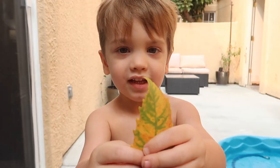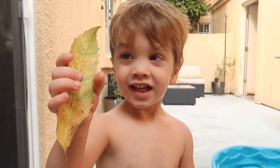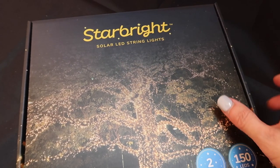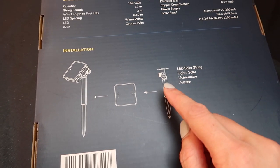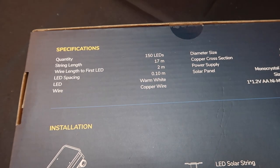Look at my neighbor's bush — it's so full of flowers and pretty, and I don't have to water it! I wanted to thank Star Bright for sponsoring this portion of today's video. They sent us some solar LED string lights for our patio — they came in a two-pack with 150 LEDs and a copper wire, and the LED color is warm white.